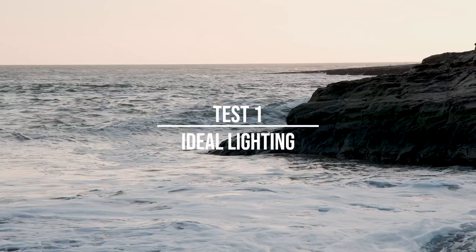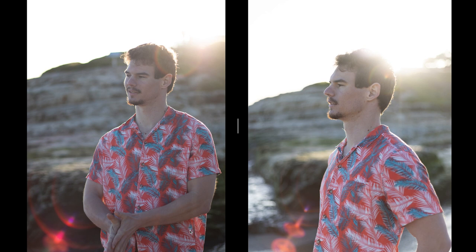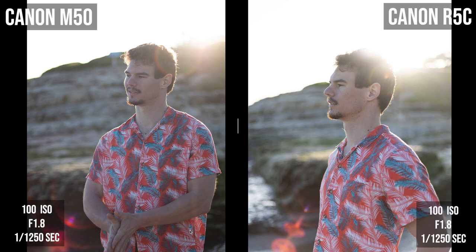Test one has to do with ideal lighting. To me, ideal lighting is when I can set my ISO to 100 — golden hour. I love golden hour, backlighting, and a sun flare, and that's exactly what I did with these first photos. On the left is the Canon M50 and on the right is the Canon R5C. Both photos had the same exact settings: ISO 100, f/1.8, 1/1250 shutter speed. Both are unedited, but exported to JPEG for this side-by-side comparison.